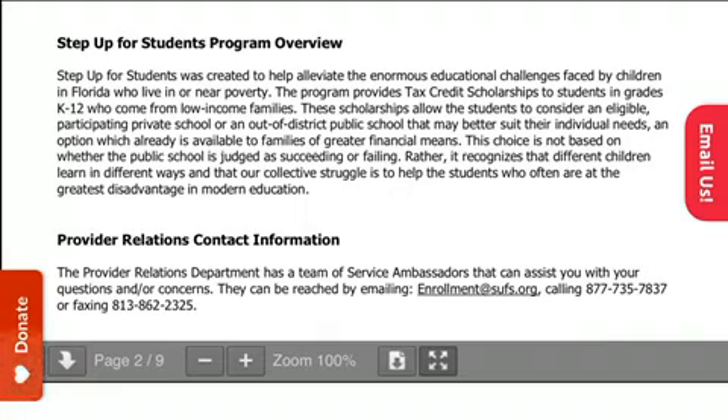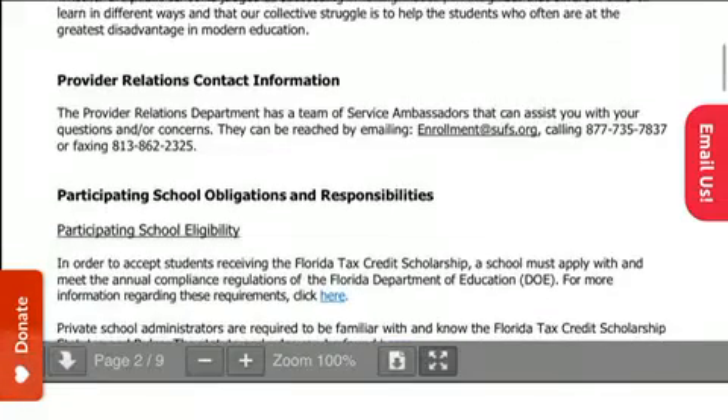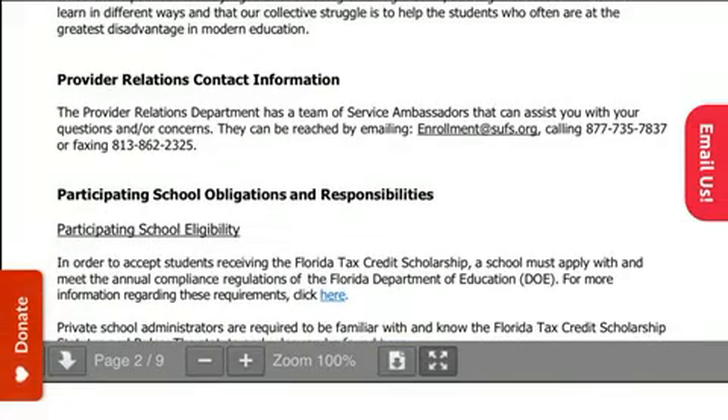The Step Up for Students Program Overview — when you have time, please read it. If you have any questions regarding this, screenshot it. Then go ahead and contact enrollment at www.sufs.org or call the phone number that is provided.